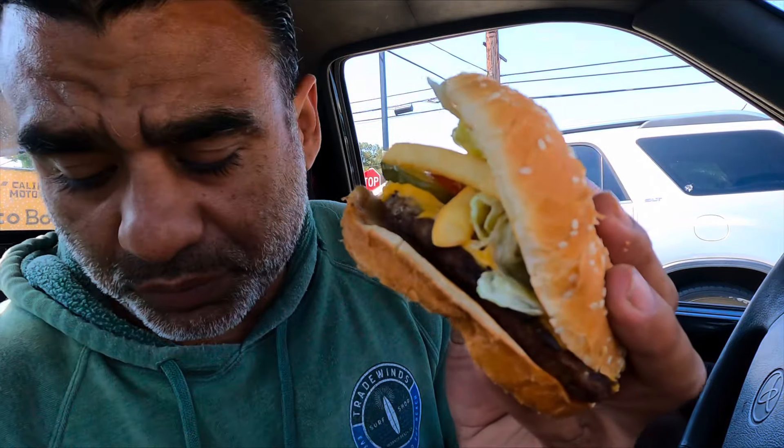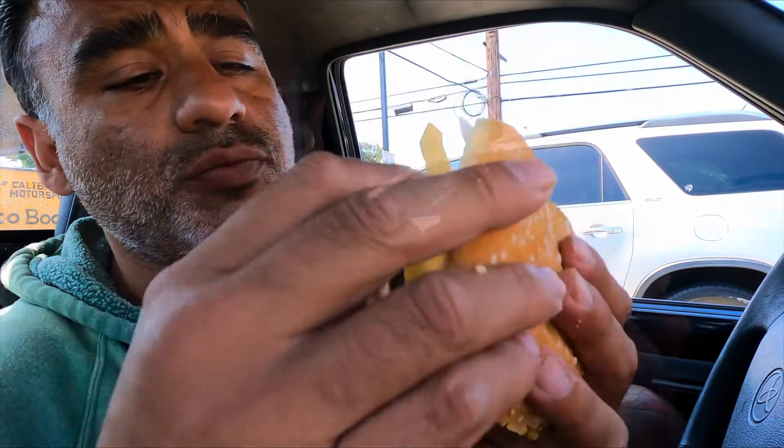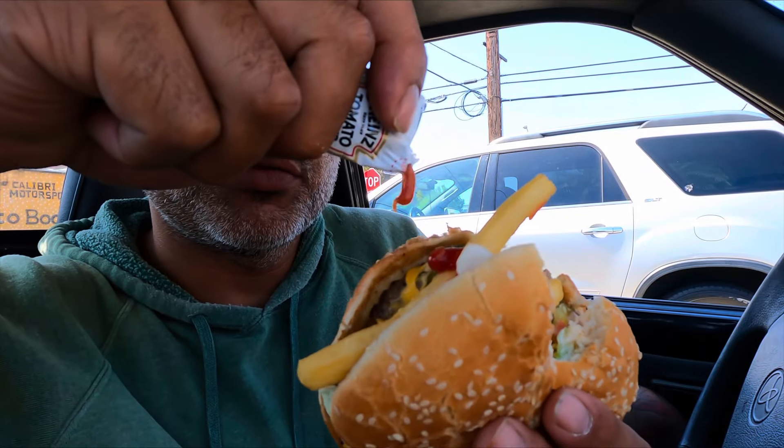Alright, so we're going to go ahead and do what I always do, and that's put french fries in the sandwich.